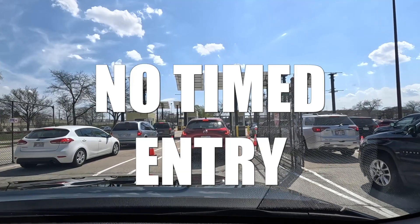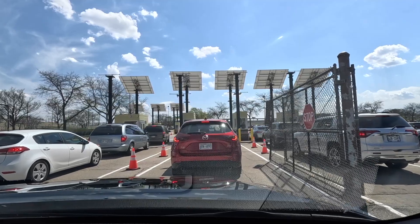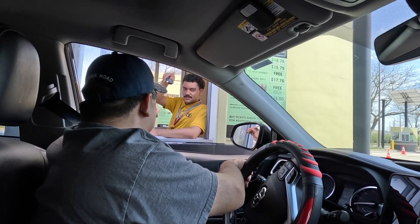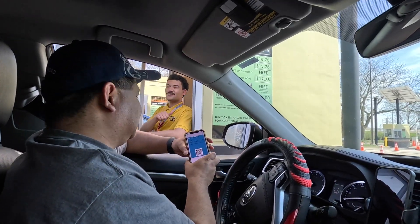Something important to note is there is no timed entry and we also did buy parking online. When you arrive to the booth, all you have to do is share your QR code and that'll include your parking and your ticket admission.